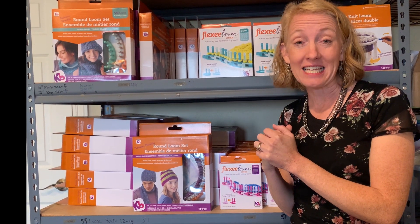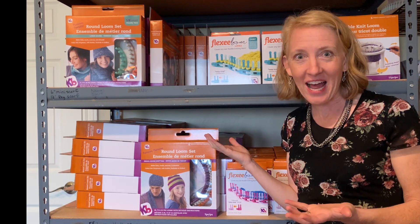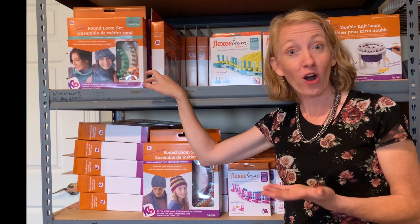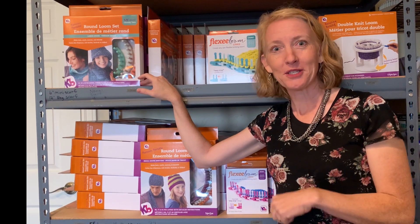We're very excited to be offering these. These are a great economical choice for new loomers, so if you have friends that you want to introduce to this amazing craft of looming, this is a great way to get them introduced to this amazing art that we love to do. So get your KB Looms on cindywoodlooms.com.